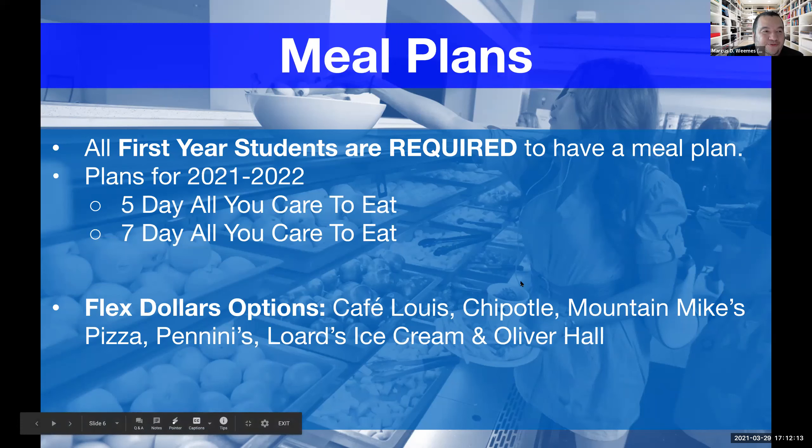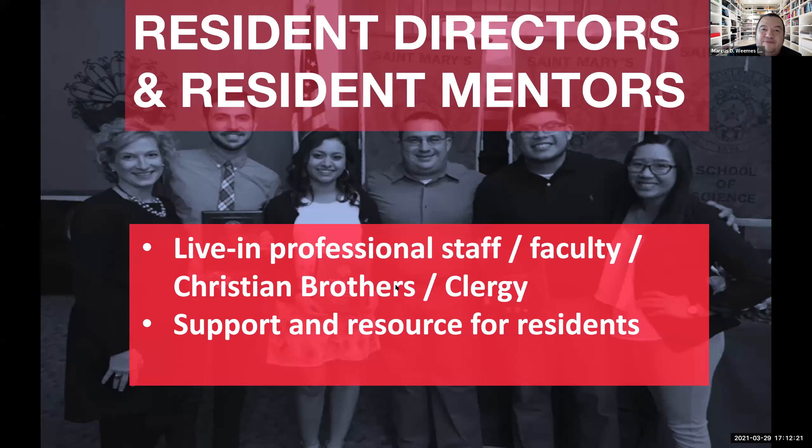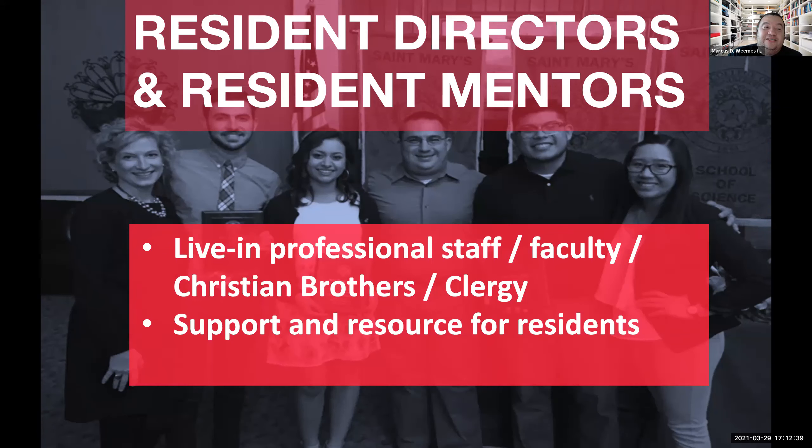As it relates to the experience of living on campus, we have staff members who live on campus, including resident directors and resident mentors — live-in professional staff, faculty, Christian brothers, and clergy. They support residents and supervise our student staff. On each floor we have a resident advisor, a student staff member who serves as a resource, provides programming, plans hall events, helps make your living experience the best, and works on roommate and suite-mate agreements.